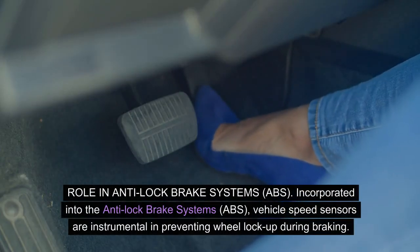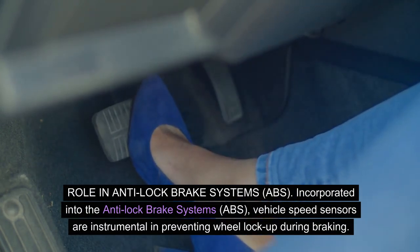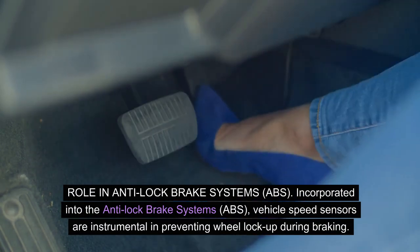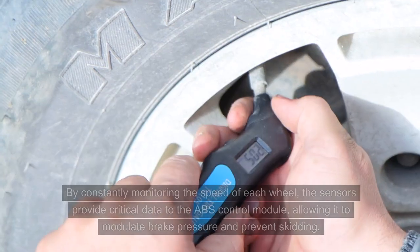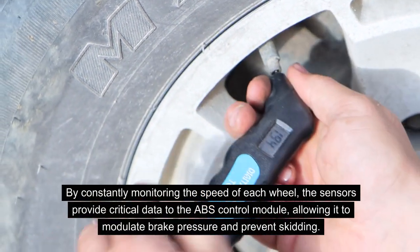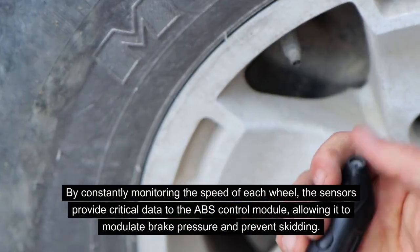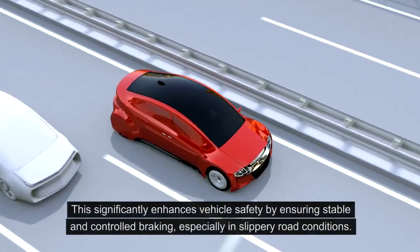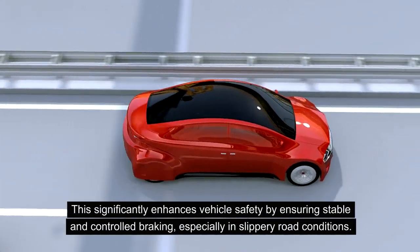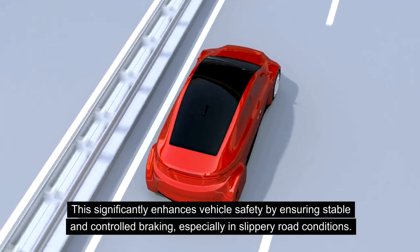Role in Anti-Lock Brake Systems, ABS. Incorporated into the Anti-Lock Brake Systems, vehicle speed sensors are instrumental in preventing wheel lock-up during braking. By constantly monitoring the speed of each wheel, the sensors provide critical data to the ABS control module, allowing it to modulate brake pressure and prevent skidding. This significantly enhances vehicle safety by ensuring stable and controlled braking, especially in slippery road conditions.